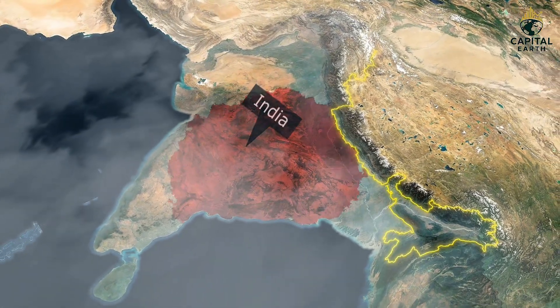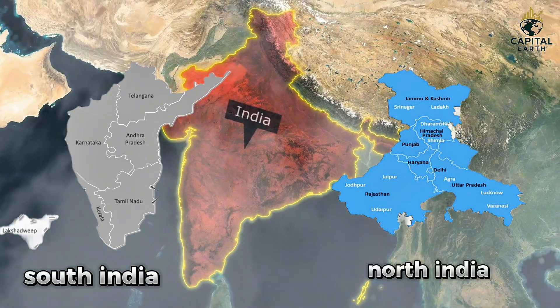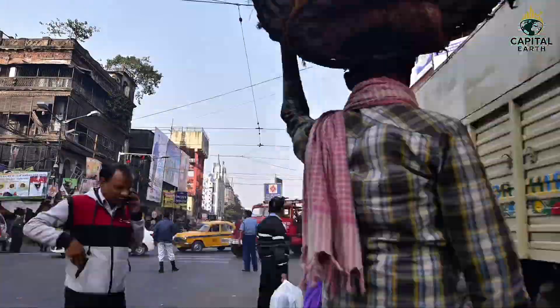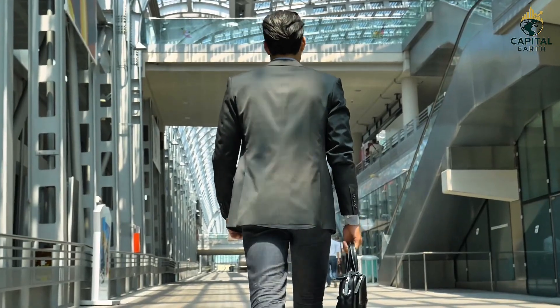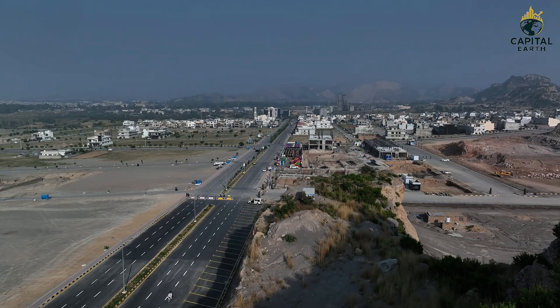India is one country, but when we compare South India and North India, the difference in development, education, infrastructure and income is impossible to ignore. Better roads, better cities, better schools, better jobs — South India is ahead. But why is this gap so large?